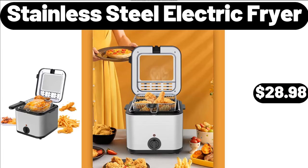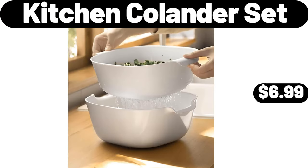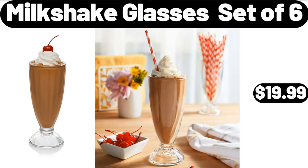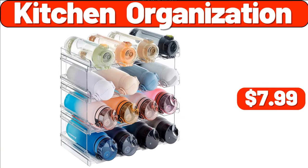Stainless Steel Electric Fryer, $28.98. Plastic Pots, 3-Pack, $2.99. Kitchen Colander Set, $6.99. Milkshake Glasses Set, $6.99. 4-Pack Refrigerator Organizer, $11.99. Kitchen Organization, $7.99.